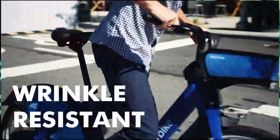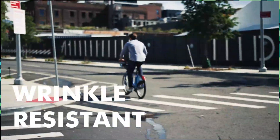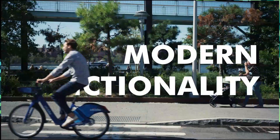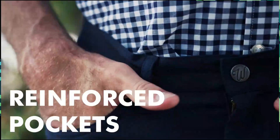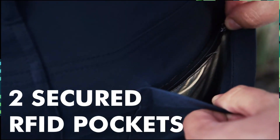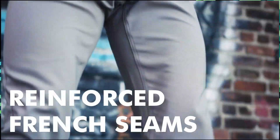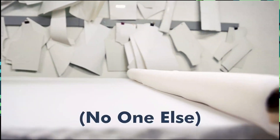The pants are wrinkle resistant. We stay true to the classic aesthetic of the five-pocket pants but added modern functionality. There are three standard reinforced and studded front pockets, two hidden and secured RFID pockets within the back pockets, and we're using durable hardware and sewing techniques.